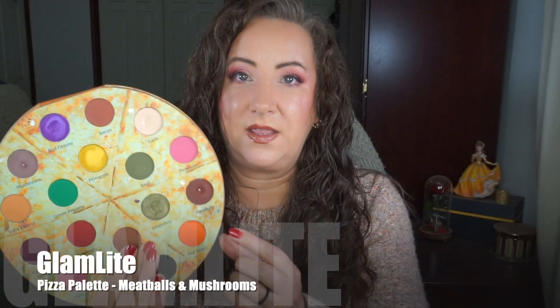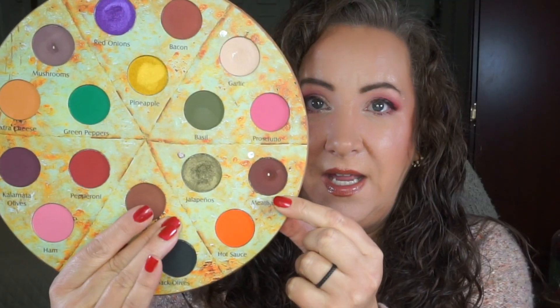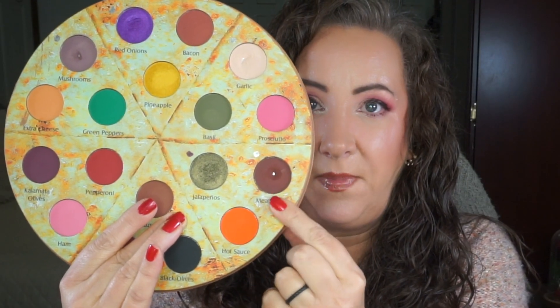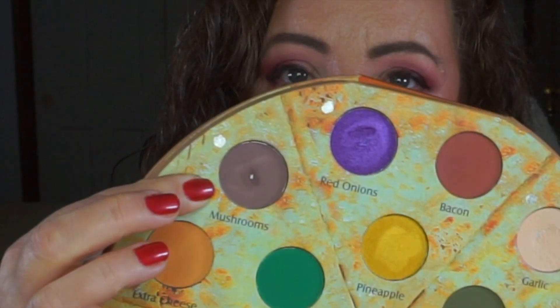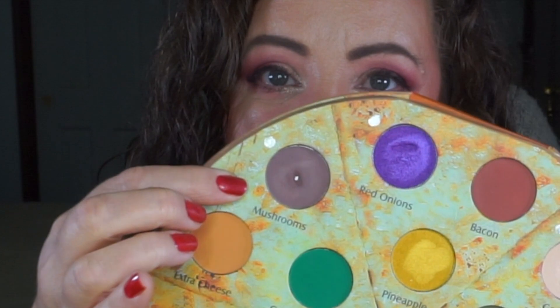The Glam Light Pizza Palette - I had two shadows I wanted to hit pan on and I have hit pan on both. The first one is the shade right down here called Meatballs - you can see I have pan right there. The other shade up here is Mushrooms, which I do actually like on my pizza, and you can see that pan there as well. I am working on other shades in that palette which I'll show you in a minute.